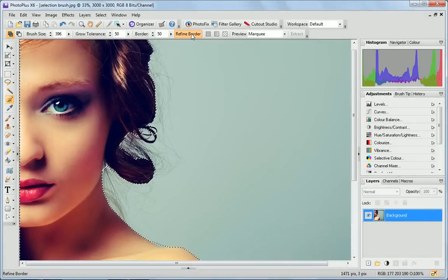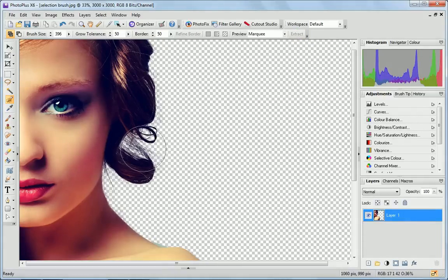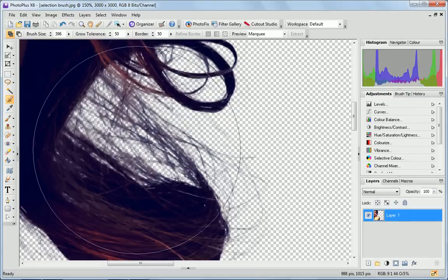Select the finest details in your photos with the improved selection brush, and highlight even individual hairs with pixel-perfect precision using the refinement tool.